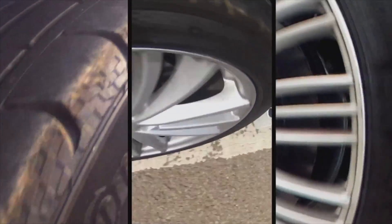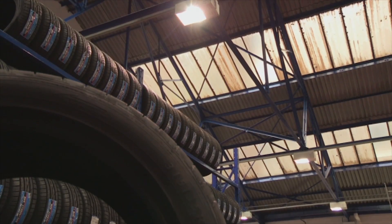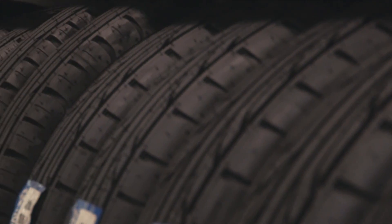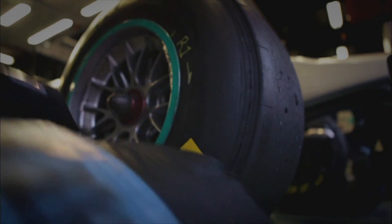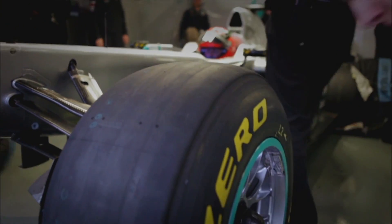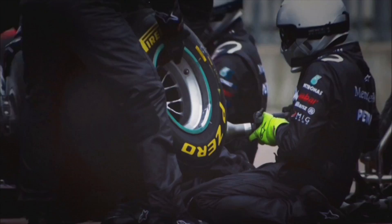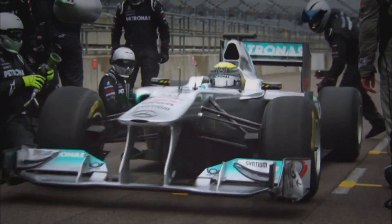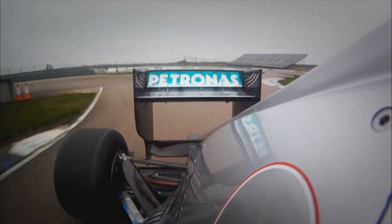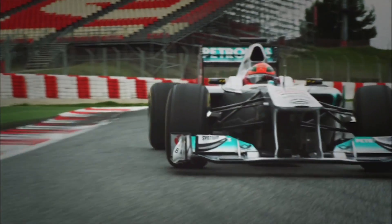Nitrogen-filled tyres will maintain their pressure for longer, making it less likely for you to end up driving around on soft tyres that spoil your handling and fuel economy. Filling them with nitrogen also removes another element of air — water vapour. As a tyre heats up under use, its pressure increases, and the unknown water content makes this increase unpredictable. Since Formula One teams need to predict exactly how much grip a tyre has, this is bad news. Pure nitrogen doesn't include any water vapour, so this fluctuation is removed.